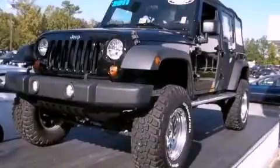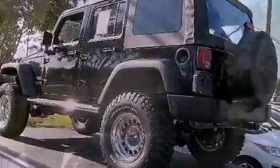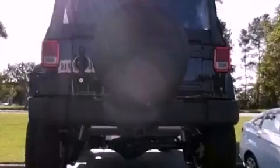This is a 2011 Jeep Wrangler, built with trails in mind. It features a 3.8-liter six-cylinder engine, an automatic transmission, and four-wheel drive.